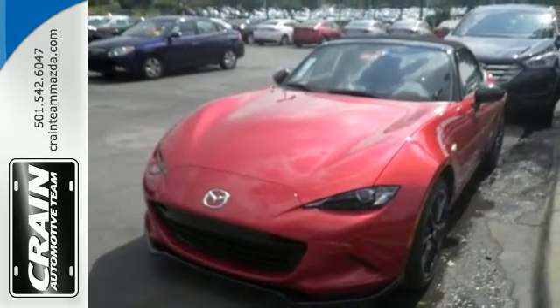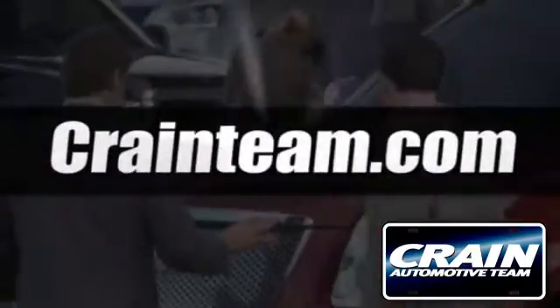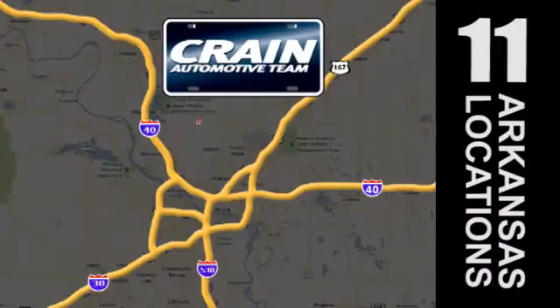Visit us anytime at Craneteam.com. Go, go, go — the Craneteam's got them!